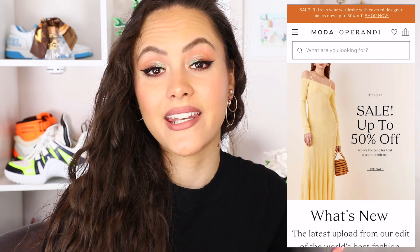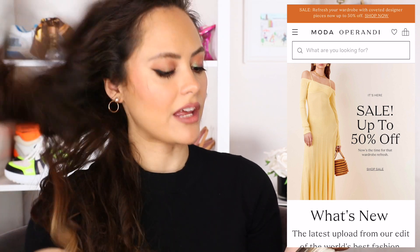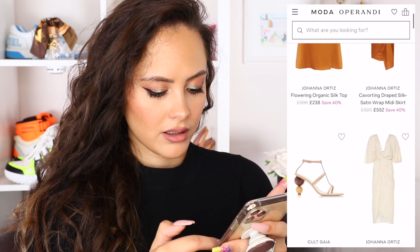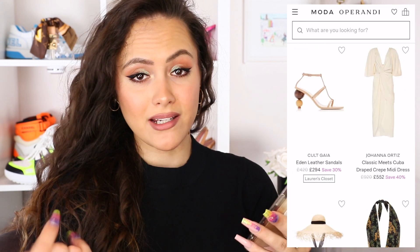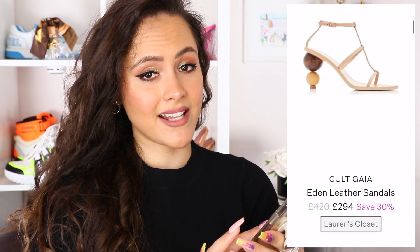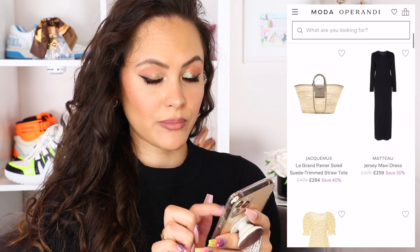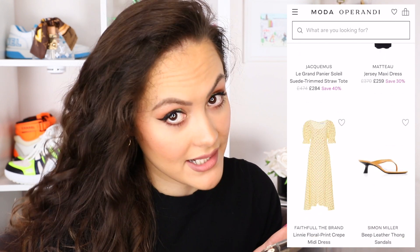Let's kick it off with Moda Operandi. Now it is sale season, and Moda Operandi has just started their sale this week, I think. So let's head over to the sale and see what goodies we can find at a discount. These Cult Gaia Eden leather sandals — the sandal part isn't the offensive bit, the heel is the bit that's just like, why? No wonder they're in the sale. This Jacquemus straw tote I have seen in a number of sales, so if you're after it, it is going for a good price.